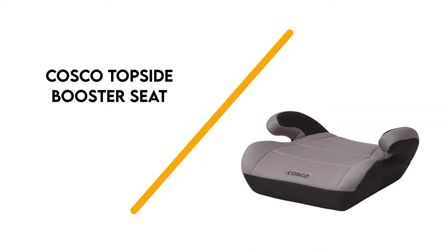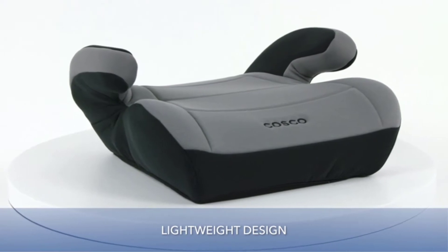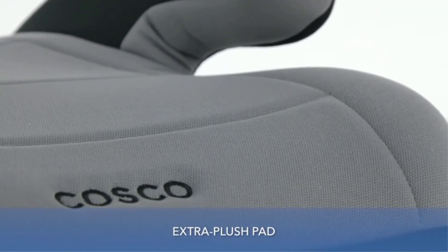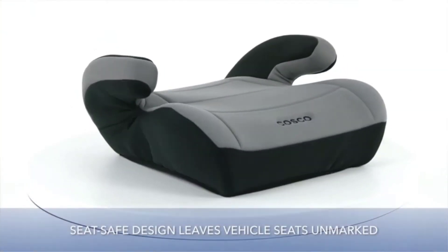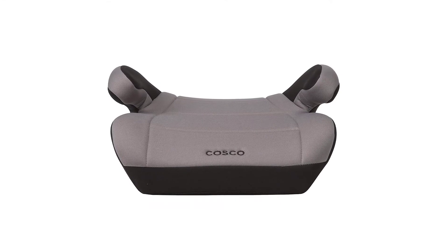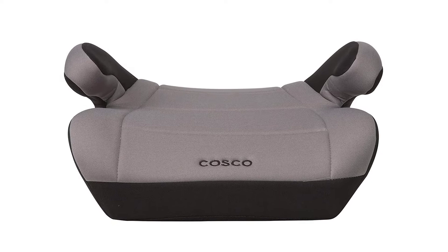Number 6: Costco Topside Booster Seat. A lightweight backless booster seat with a sleek design, the Topside by Costco is a great value pick. The padding is extra plush and comfortable, giving your child the needed boost to safely use the regular car seat belt. Its lightweight design makes it very portable and great for traveling.